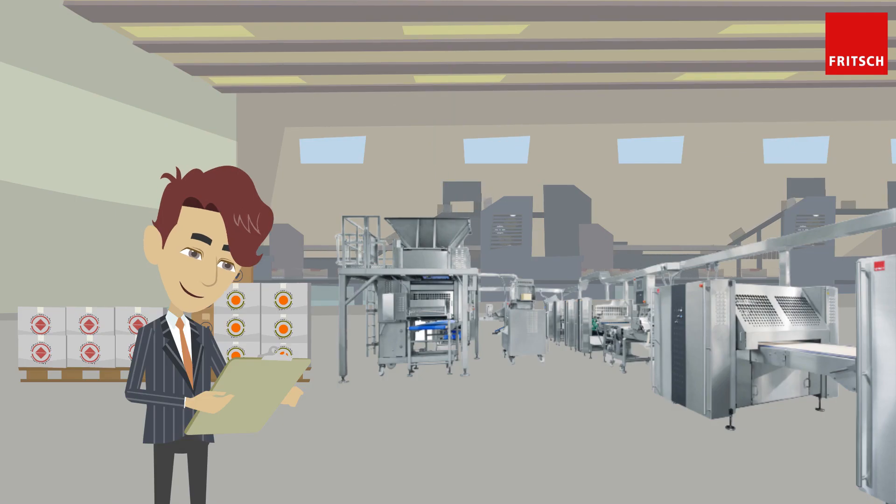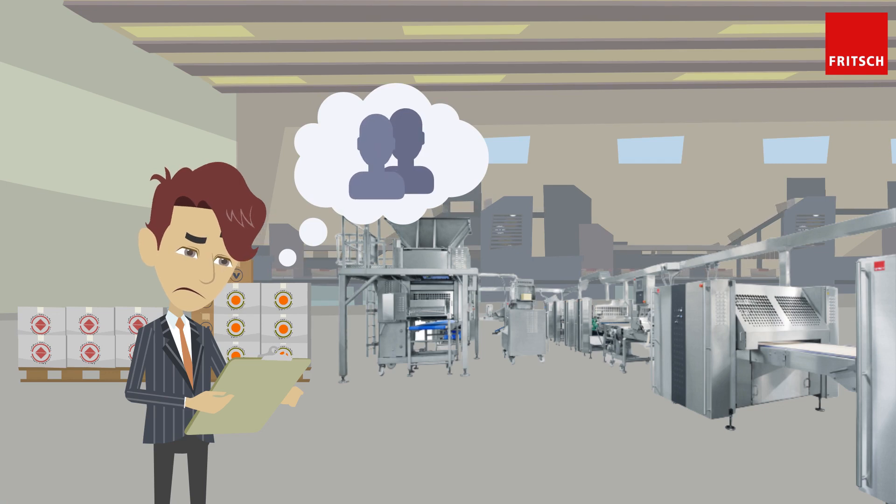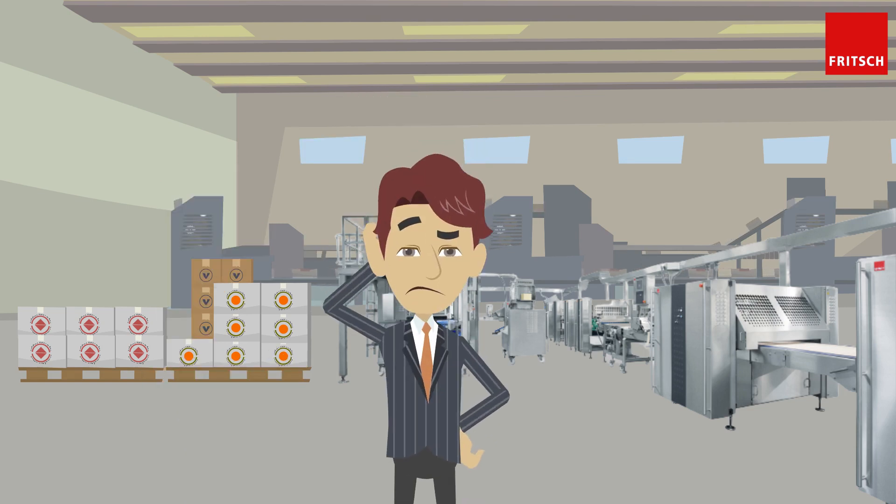Production Manager Joe comes to work like every morning to check the running times of his machines. Unfortunately, it takes him a lot of time and effort to evaluate all the recorded data, because many different employees have to work in shifts to monitor the production of the large machines. He cannot track all downtimes and errors, and therefore cannot guarantee efficient work.